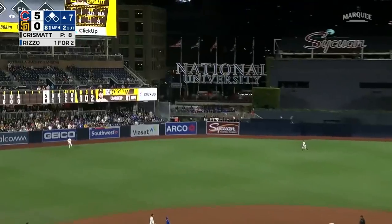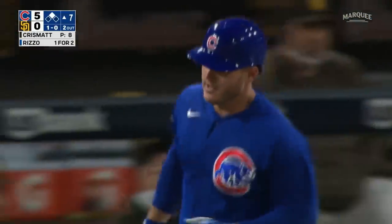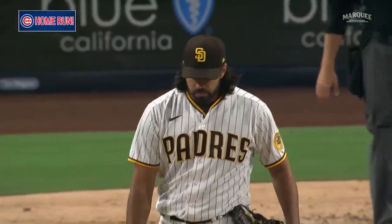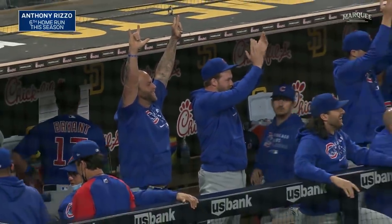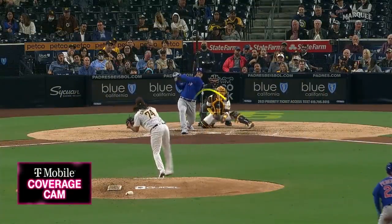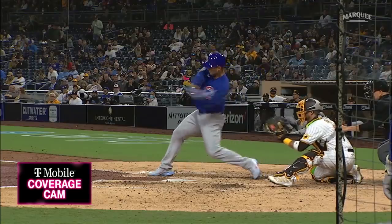That's drilled out towards left center field, this one's got a chance. There's some slug for you. Rizzo the opposite way — he leads on that one. And it is now 7-0. Anthony Rizzo with his sixth of the year. A little bit like Jock here, keeping the head on the ball, hitting it where it's pitched, looking to drive in that runner on second base.